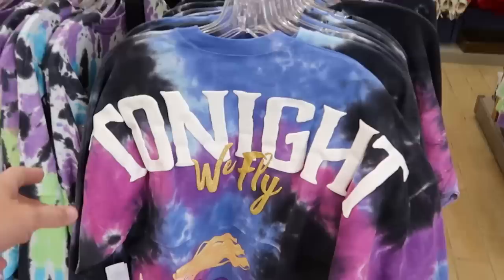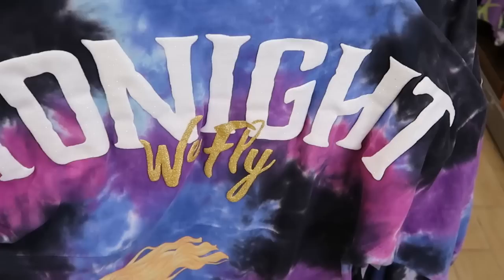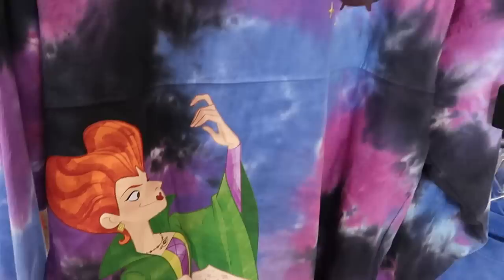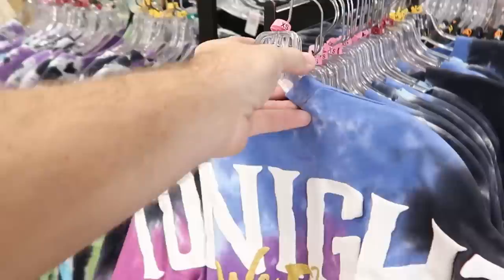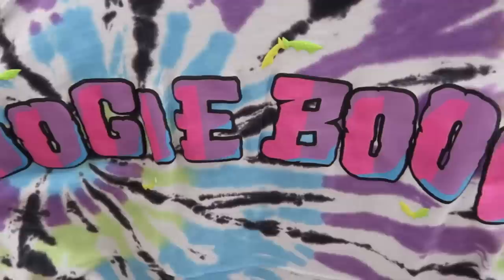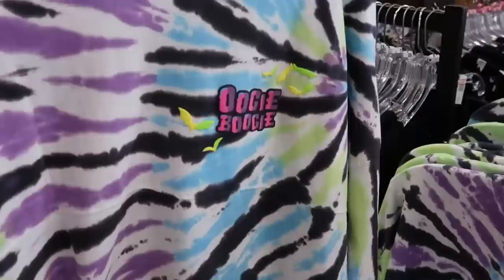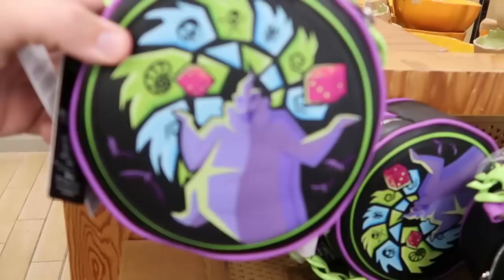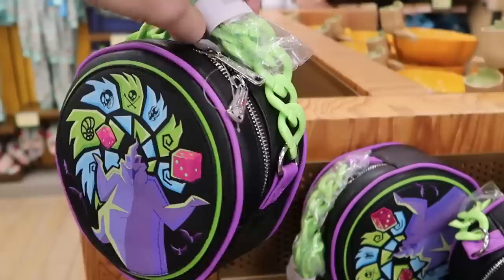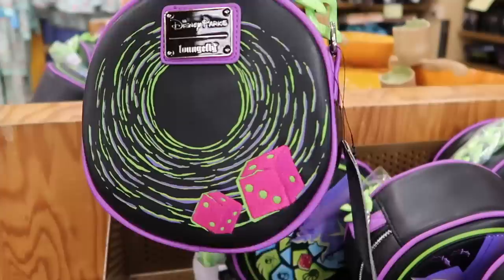Let's head back to the spirit jerseys section. Here is the Sanderson Sisters spirit jersey — they have it in every size. The graphic at the bottom says 'Tonight We Fly,' with Winifred casting a spell and a bubbling cauldron. These are $29.99. And also the Oogie Boogie one — they keep putting more and more of these out. These actually glow in the dark with a huge Oogie Boogie graphic. Also $29.99. They still have the Oogie Boogie Disney Parks Loungefly purses with embroidered dice and a green strap — $24.99 marked down from $70.